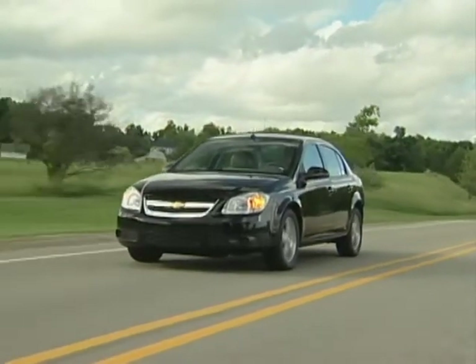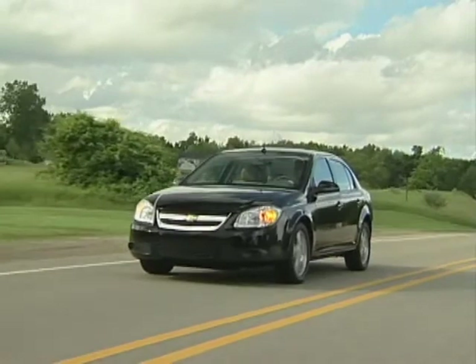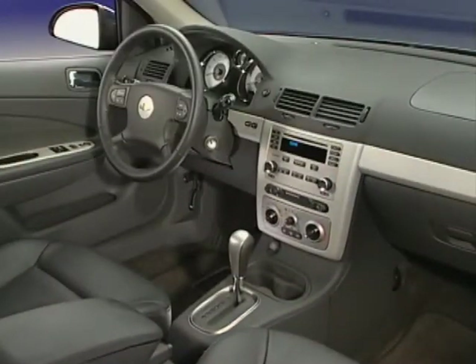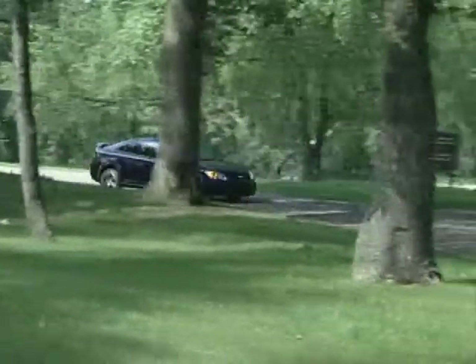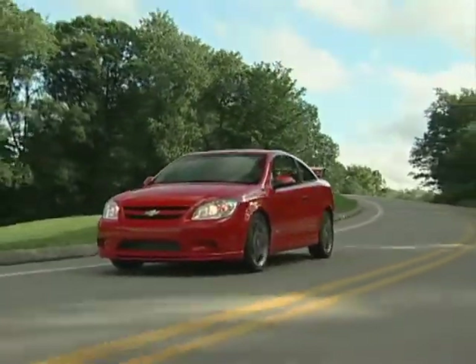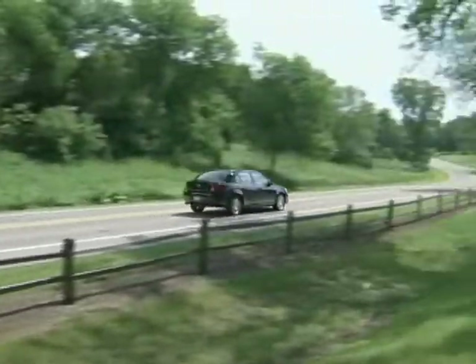From the ground up, the all-new Cobalt has been engineered to beat the best the compact car segment has to offer in every critical arena: ride and handling, quality, performance, comfort, and styling. In all, it's a formula that allows Cobalt to not just compete, but to put Chevy in a leadership position in the compact market.